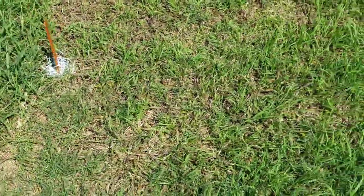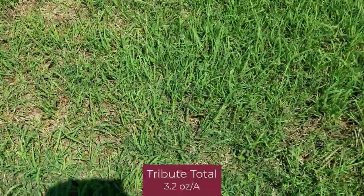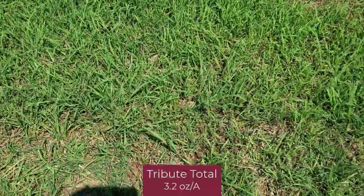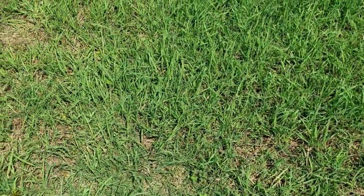The last treatment to talk about in this study is Tribute Total, 3.2 ounces per acre applied twice. You can see very significant suppression of Dallas grass. We are seeing green growth coming out of those two applications.